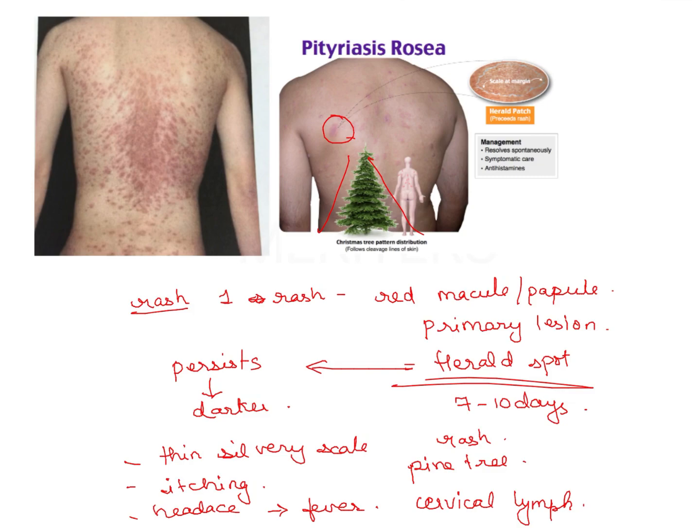Intraoral involvement with mucous membrane is also seen simultaneously with the skin lesions. They are not usually seen on the buccal mucosa but they may be seen — there is some questionable data on this. They appear as erythematous macules with or without a central area of desquamation, usually around 1-2 cm in the larger diameter. That is the oral manifestation of pityriasis rosea.